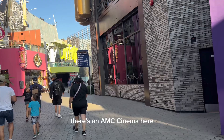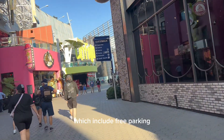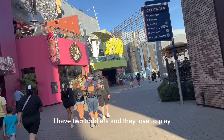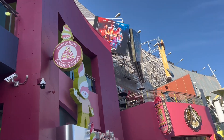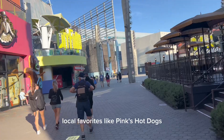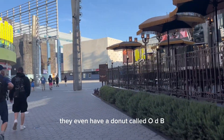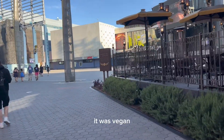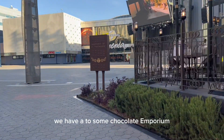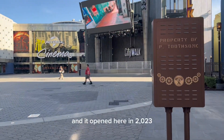There's an AMC Cinema here. As a local, with Platinum Pass benefits which include free parking, I like to come here with my family. I have two toddlers and they love to play in the water fountain area. There's a Starbucks, local favorites like Pink's Hot Dogs, Taco Bell, Voodoo Donuts — one of my favorites. They even have a donut called ODB. It was vegan and I'm not vegan, but it was delicious. We also have a Toothsome Chocolate Emporium, which is popular at Universal Studios Florida, and it opened here in 2023.